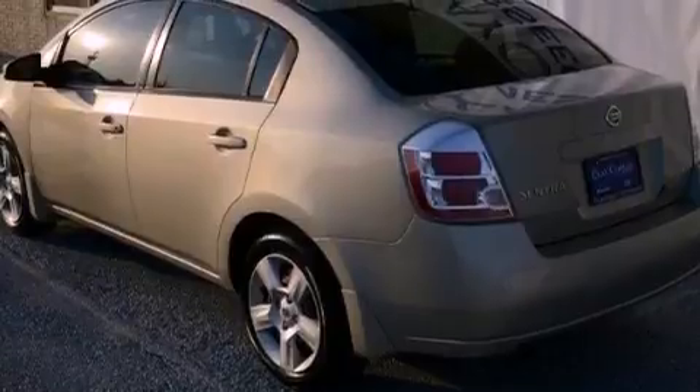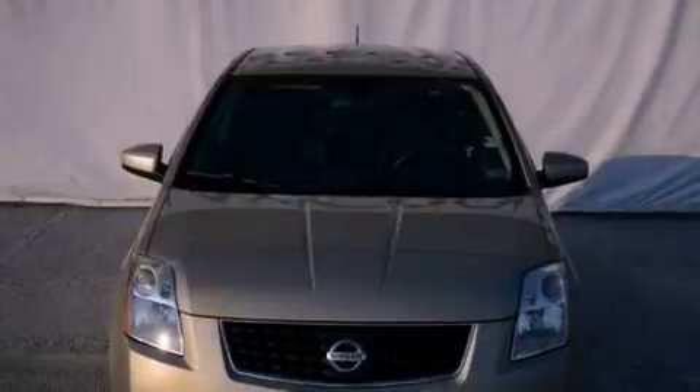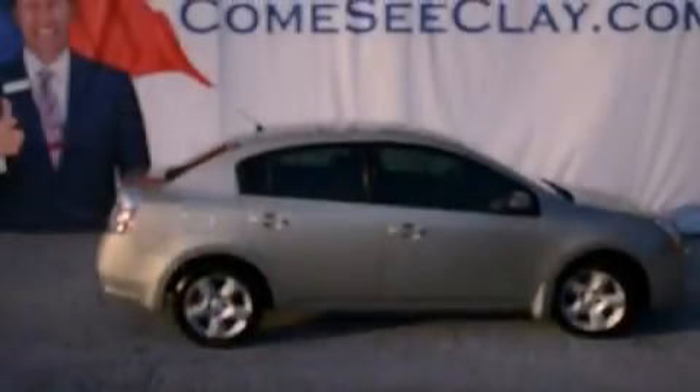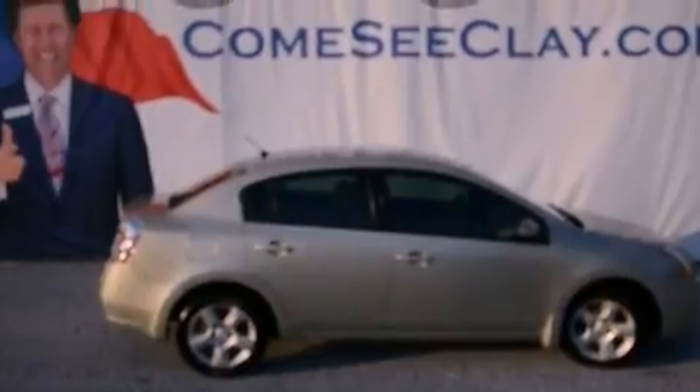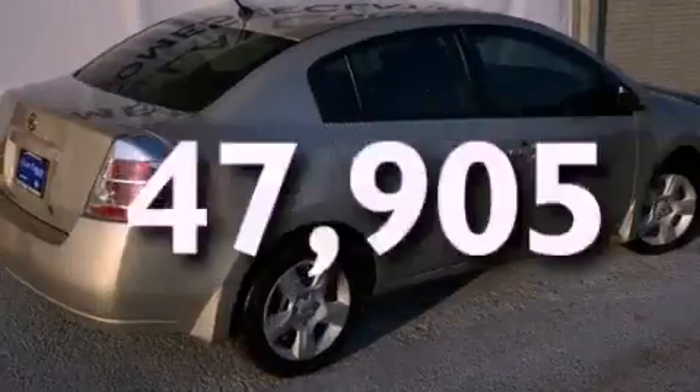Its top features include a rear window defroster, a CD player, tinted glass, a low tire pressure indicator, rear impact crumple zones, multi-reflector halogen headlights, side curtain airbags, rear seat child-proof door locks, and this vehicle has fewer than 48,000 miles on the odometer.